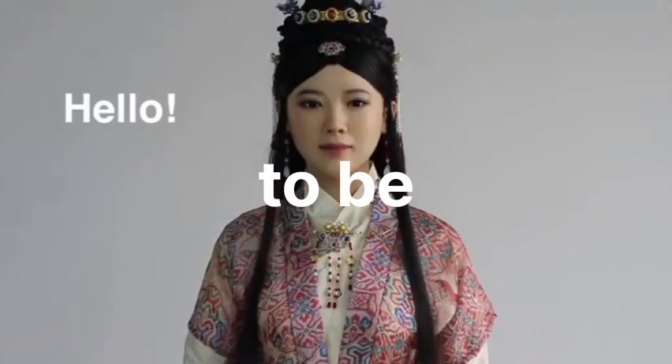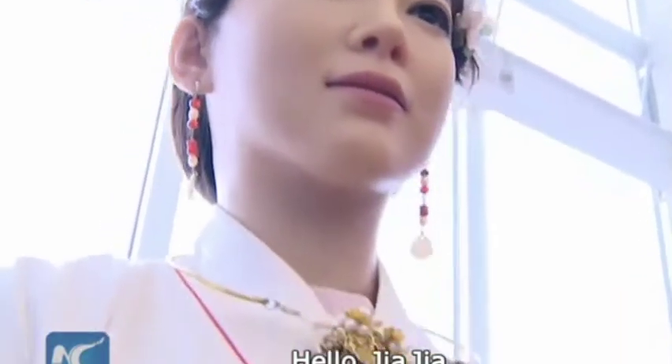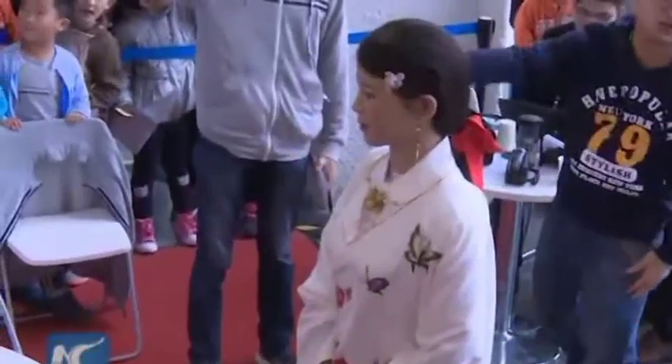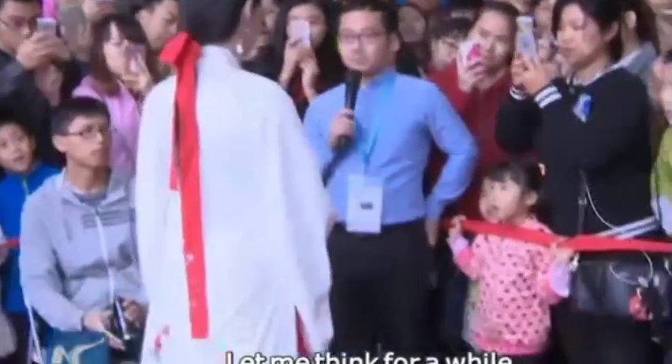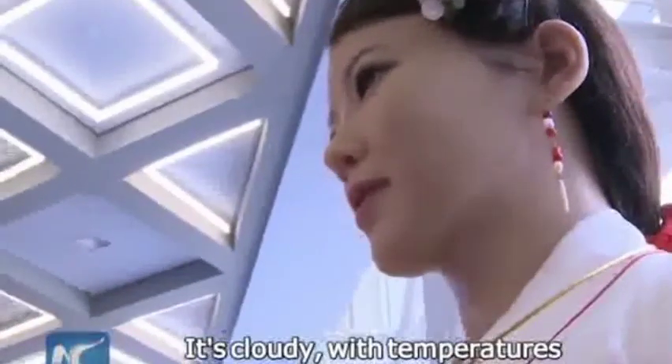Number 2: Jiajia. Get ready to be charmed by the enchanting Jiajia, China's first ever humanoid robot. Created by the University of Science and Technology research team, she has captured hearts worldwide with her stunningly realistic appearance. Jiajia is a master of conversation, using speech generation algorithms and facial recognition to interact with people. Her speech patterns may still need a little work, but she more than makes up for it with her astonishingly human-like appearance.